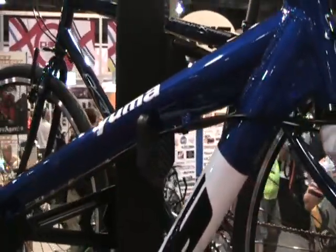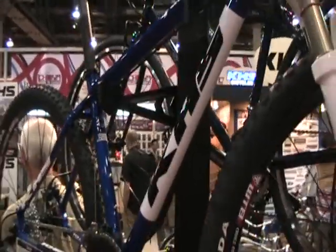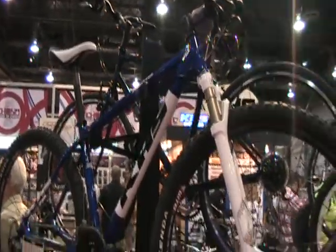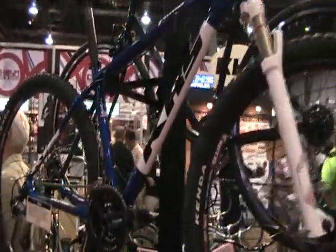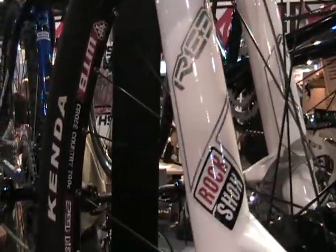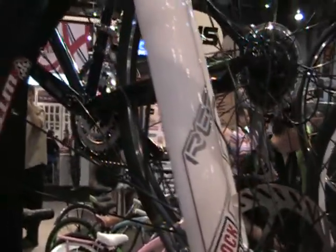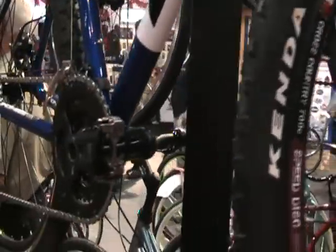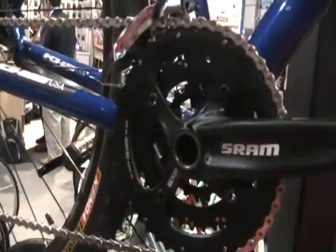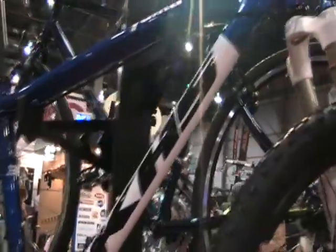We're finally winding down here at the KHS booth — looking at the new Yuma. This is going to be new for us. We brought this bike in because we've had growing success with our 29ers and felt we had to keep growing it. It's a full aluminum frame running the RockShox Reba front fork. We've got an X9 rear derailleur, Truvative seat post, WTB saddle, and Kenda tires.